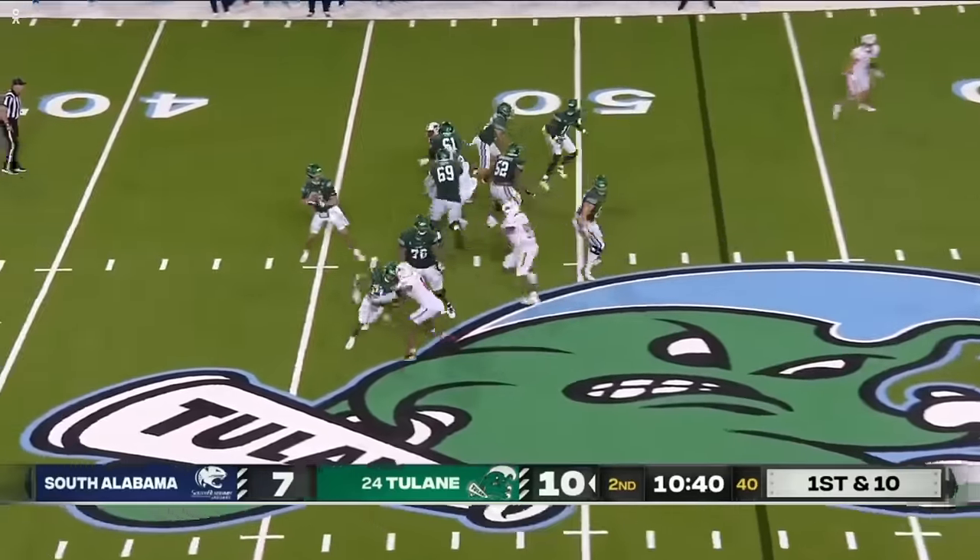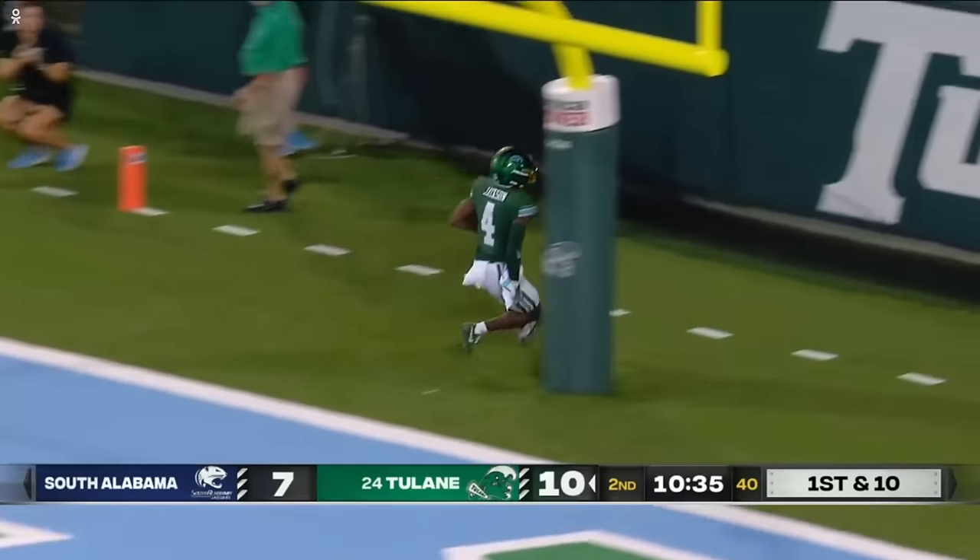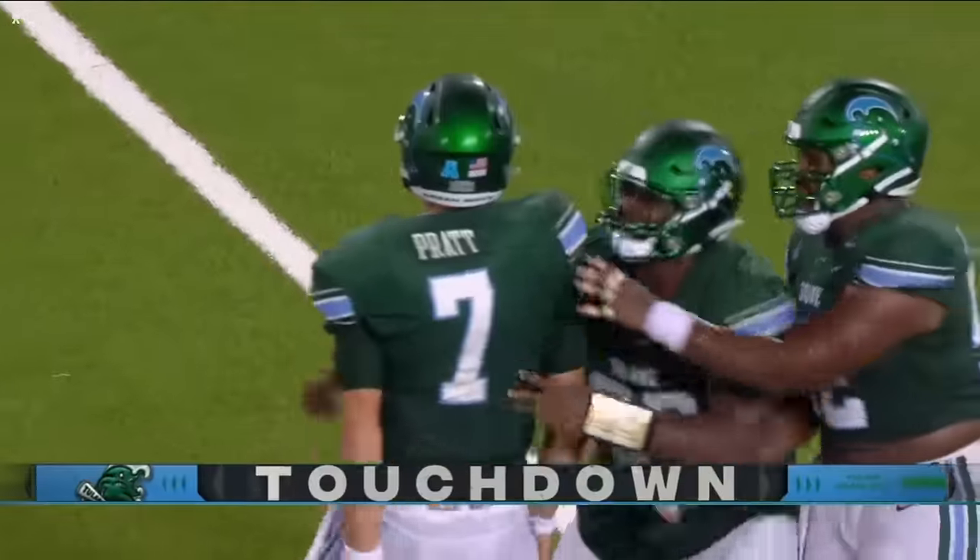The guy huge in it as running back. They're going deep — Jaquan Jackson — got him, touchdown! Tulane!